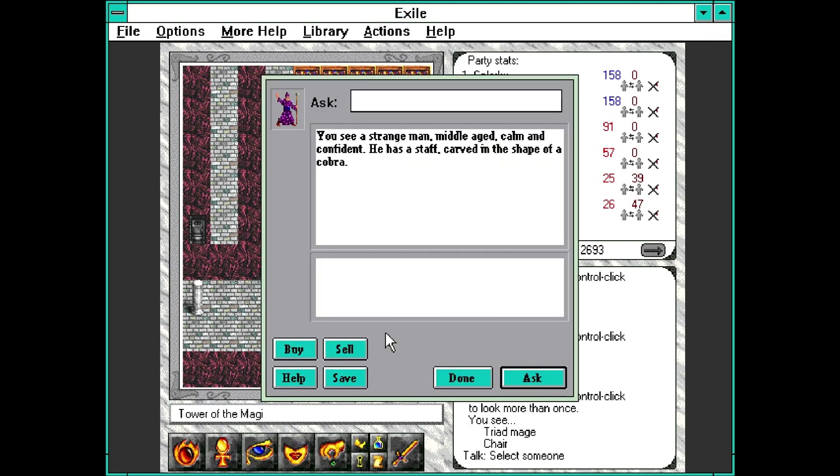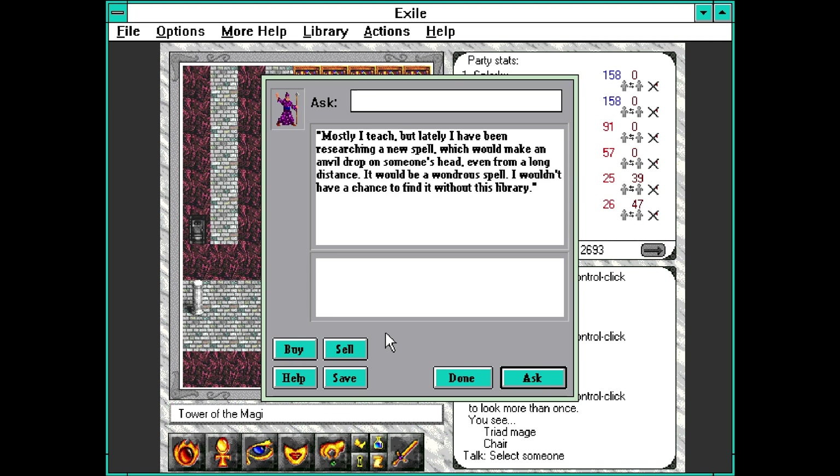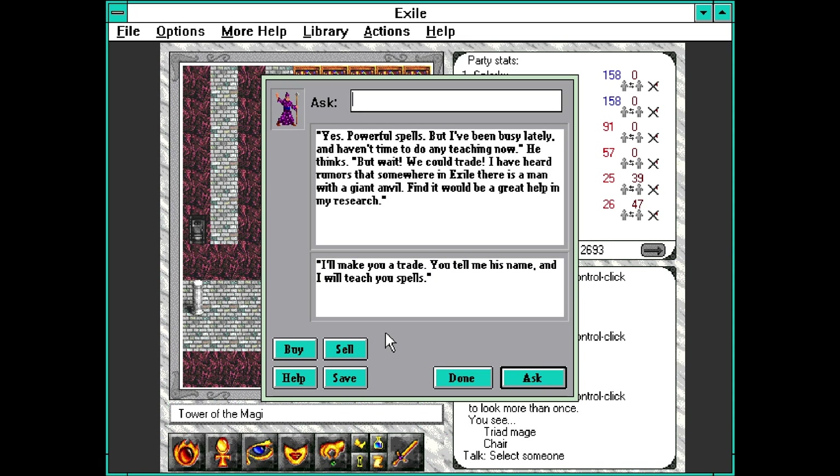You see a strange man, middle-aged, calm and confident. He has a staff carved in the shape of a cobra. He nods to you: 'Welcome to my town. I am known as X. I am of the Triad. Mostly I teach, but lately I have been researching a new spell which would make an anvil drop on someone, even from a long distance. It would be a wondrous spell. I wouldn't have had a chance to find it without this library.' He has been busy lately and hasn't had time to do any teaching, but he offers a trade - find a man in Exile with a giant anvil, tell him the name, and he will teach us spells.